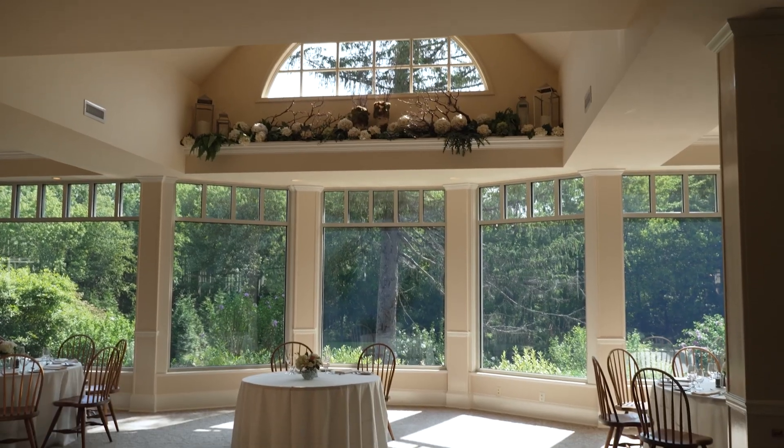Not only can you stay overnight, but you can also host your wedding or special event at our sister property, the Lodge at Mountain Springs Lake. We are here with Bill's sister Robin. Robin, tell us all about this beautiful space.